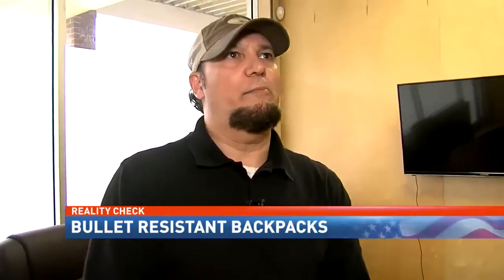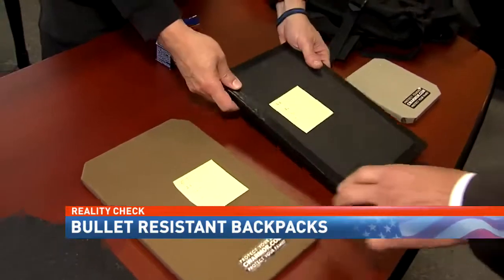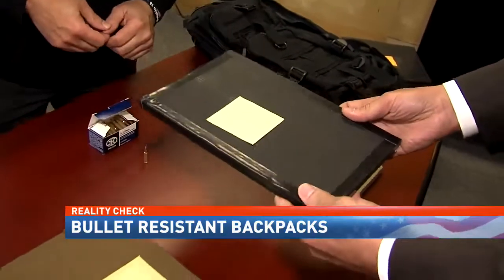Back in Vinton, Carpentry says demand for these inserts typically runs higher following school shootings. He admits nothing's foolproof, but... something's better than nothing.